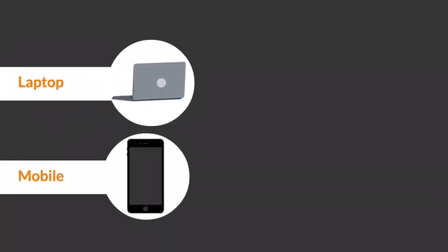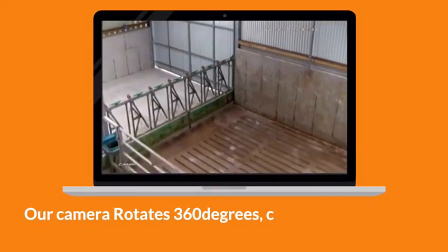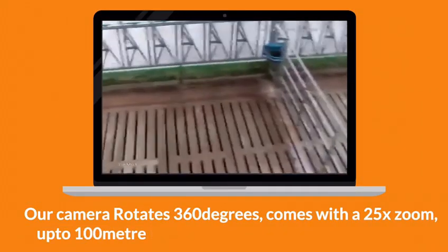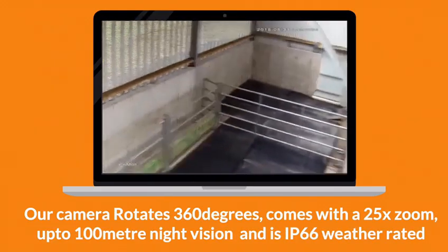Laptop, mobile, tablet, TV. Our camera rotates 360 degrees, comes with a 25x zoom, up to 100m night vision, and is IP66 weather rated.